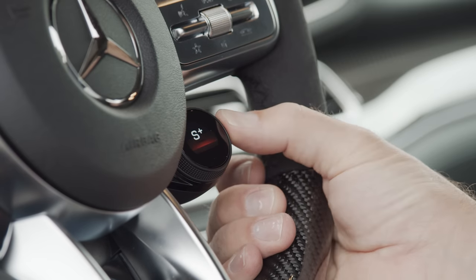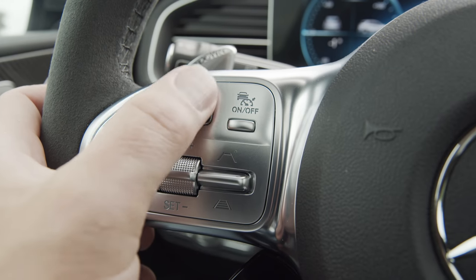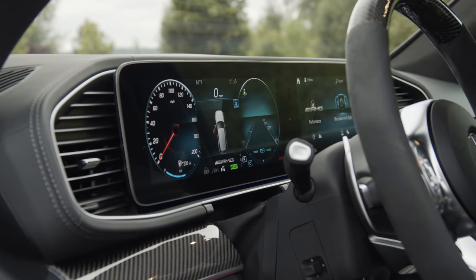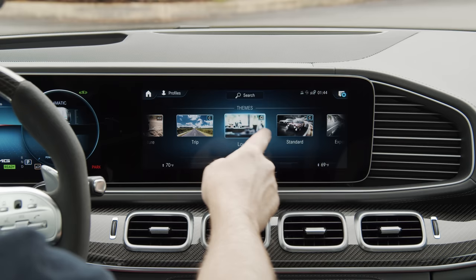That is an OLED drive mode selector on the right, with additional options on the left. It also features touch-sensitive trackpads, carbon fiber, and paddle shifters. A fully digital display cluster is standard at this level. This can be customized to your liking, either by itself or tied into the GLE 63S's theme selector.